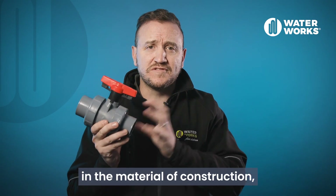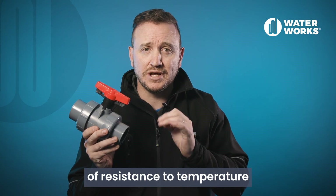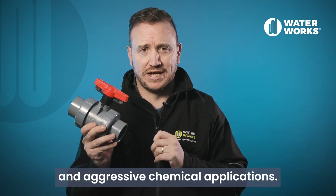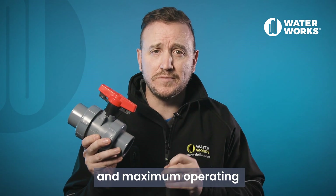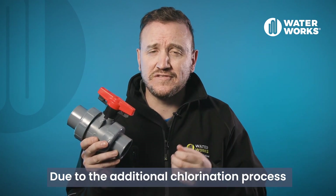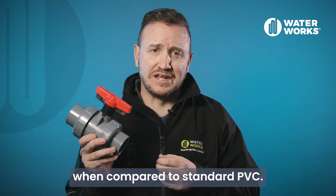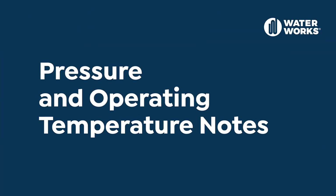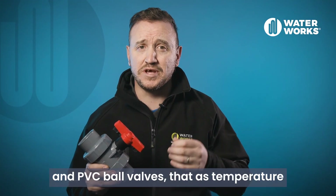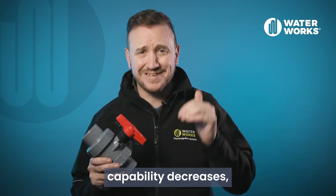However, the difference is in the material of construction, which provides an even higher level of resistance to temperature and aggressive chemical applications. These valves have a minimum and maximum operating temperature of 4 degrees Celsius to 93 degrees Celsius. Due to the additional chlorination process, CPVC valves are a higher cost option when compared to standard PVC. It is important to keep in mind that as temperature increases, the pressure capability decreases for both Schedule 80 CPVC and PVC ball valves.